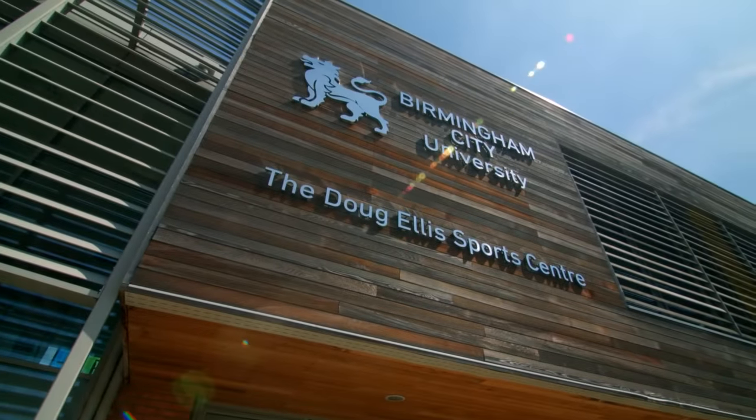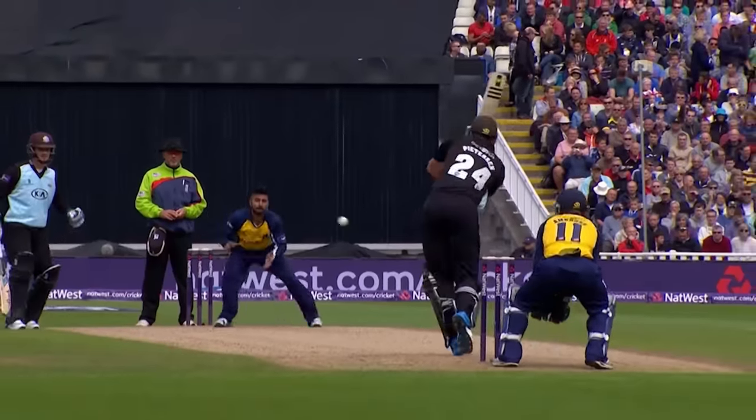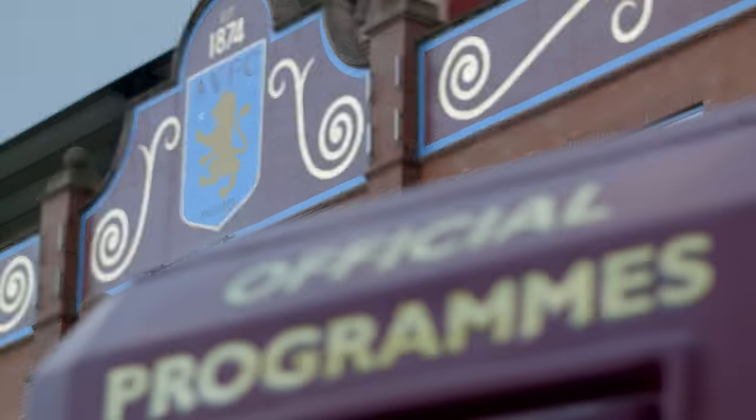The university has great sports facilities and Birmingham is renowned as a venue for competitive sports. There's cricket at Edgbaston, five top football clubs in and around the city, international athletics and much more.